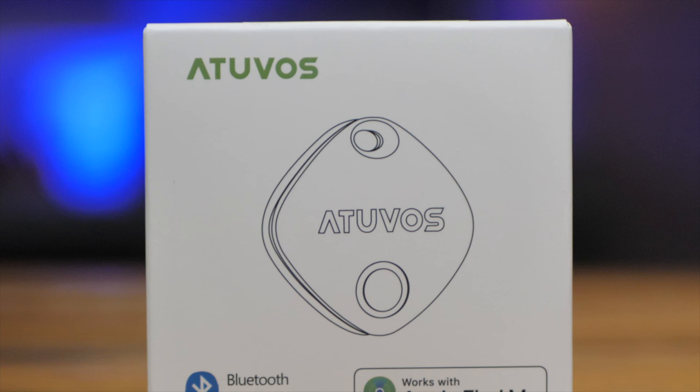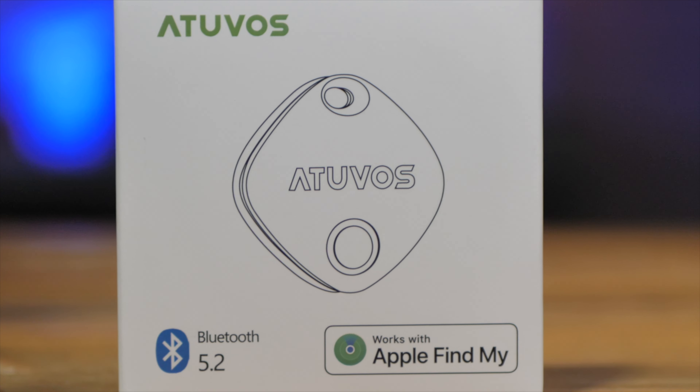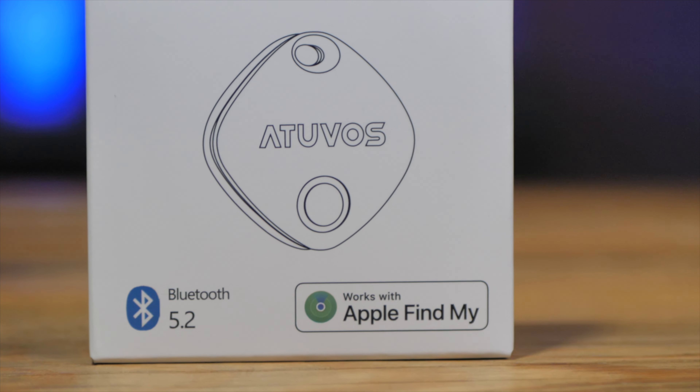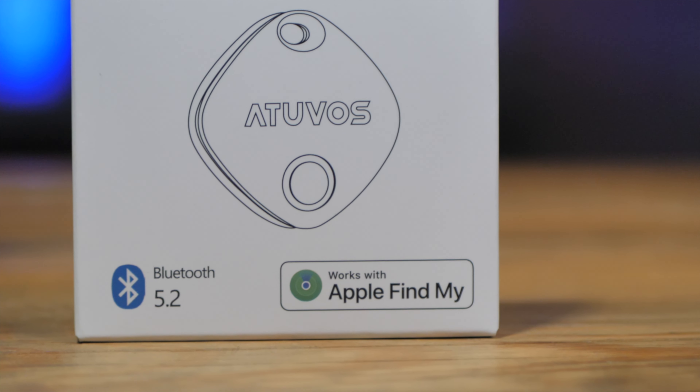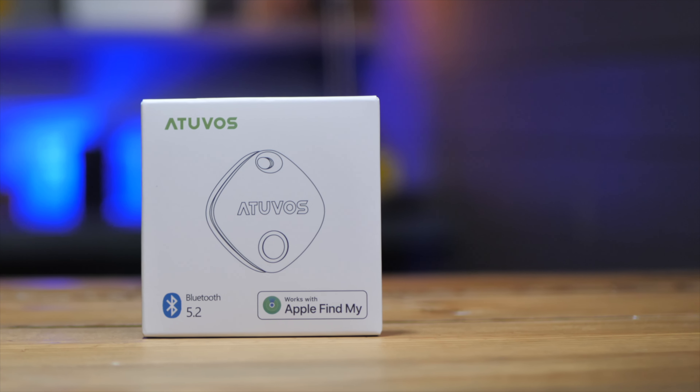One of the best things about the Find My app is that it uses the collective power of about 1 billion iPhone users across the planet to create its network, vastly increasing the chances of finding your item. The first thing I liked was the price, which came in at £14 on Amazon — that's £21 cheaper than an AirTag, which is about three lattes.